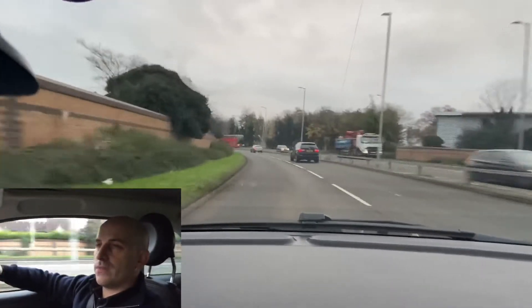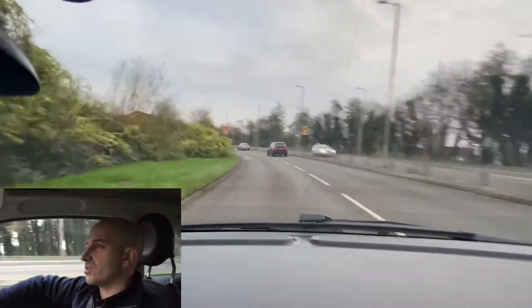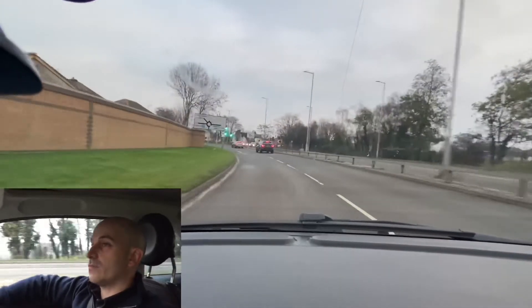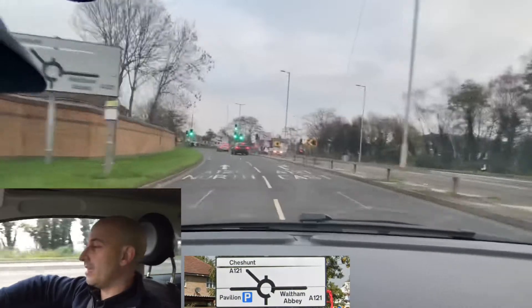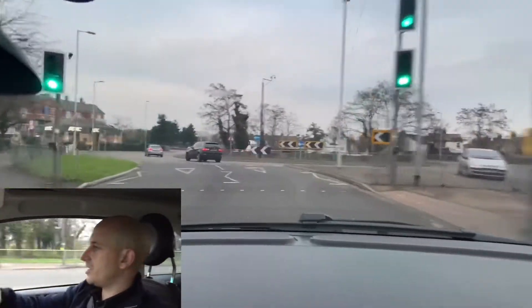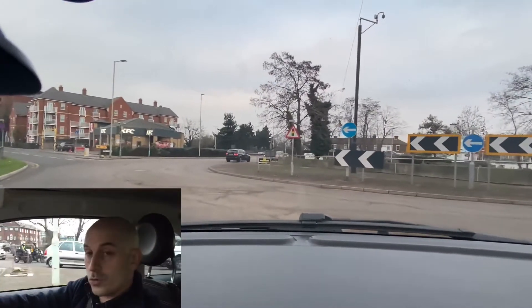Here we're going to follow the signs to Waltham Abbey. At the moment we can't see any signs — we can see traffic light signs — but now we've seen a sign for Waltham Abbey, so I need to be in the right lane. Without that knowledge it's going to be a bit of a panic, so just keep checking your mirrors and know your surroundings so you don't get caught out.